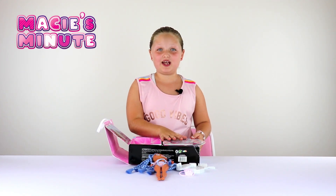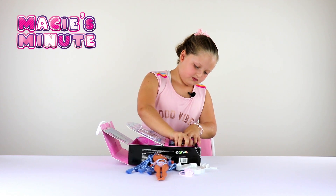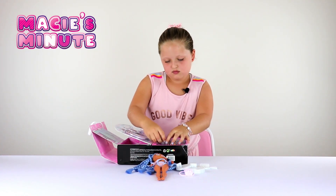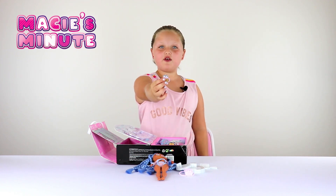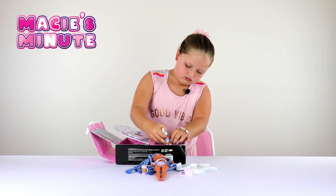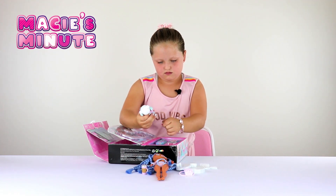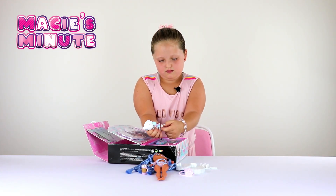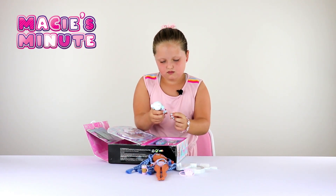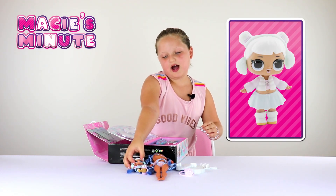Time to open up this part of the play set now. Here's part of her sister's water bottle. And here's her sister — let's put her sister by her sister.